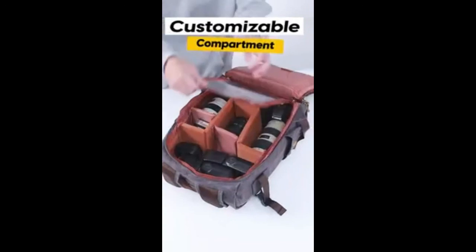Endlessly customizable with modular soft padded dividers that will keep your gear safe and organized. Includes a dedicated protective sleeve in the main compartment for your 16-inch laptop or tablet. Right Gears camera backpack, vintage, large capacity, fits 16-inch laptop and DSLR.